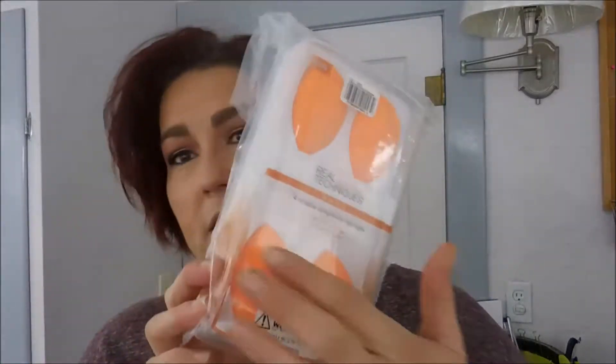The first thing I picked up was these Real Techniques Miracle Complexion Sponges. This is a set of four, and I got this for the same price that I would normally get one complexion sponge. This is my favorite, my go-to complexion sponge. I know a lot of people are into the beauty blenders, but I'm not going to pay twenty dollars on a beauty sponge I have to replace every couple of months.